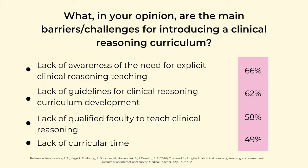The researchers asked another question: what are the main barriers and challenges for introducing a clinical reasoning curriculum? The results indicate that first and foremost, awareness should be raised. The second barrier is a lack of guidelines for clinical reasoning curriculum development.